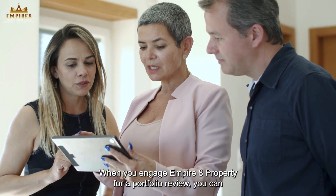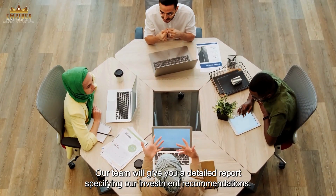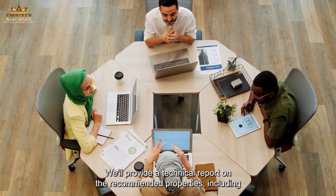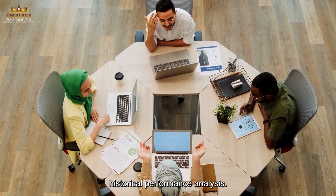When you engage Empire 8 Property for a portfolio review, you can expect a comprehensive process. Our team will give you a detailed report specifying our investment recommendations. We'll provide a technical report on the recommended properties, including historical performance analysis.